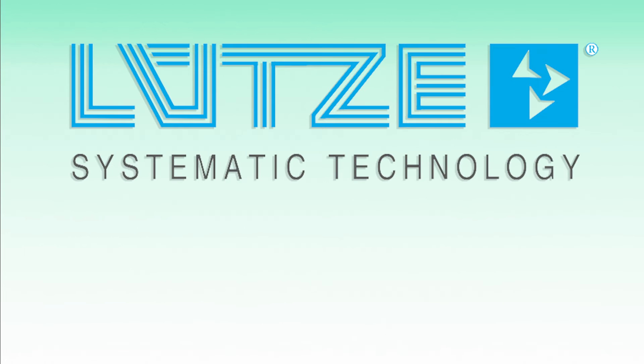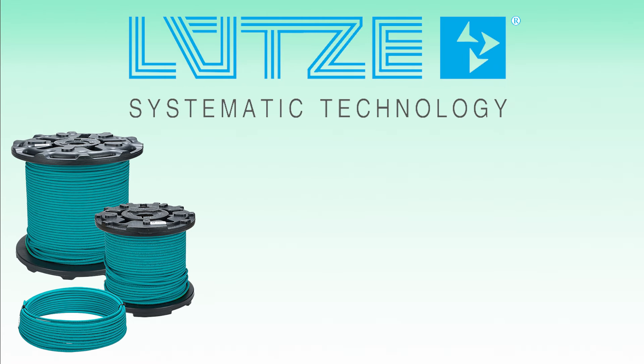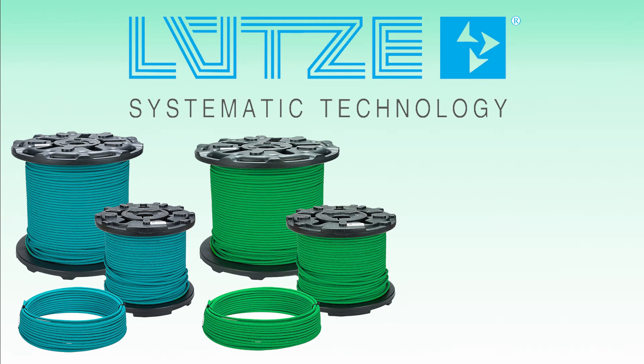Check out our newest additions from Lutze and Helukabel. From Lutze, we've added MotionFlex continuous flexing shielded Ethernet, PROFINET, and PROFIBUS cables.